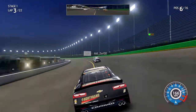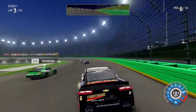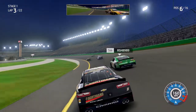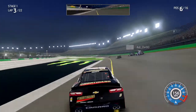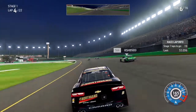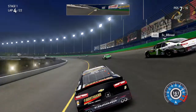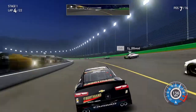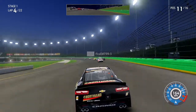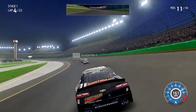The 98 is going to dive below the yellow line — that is all legal here at Kentucky. We got one car into the inside wall on the apron, and he comes back up. The 22 is in second; the seven is on his outside. We have 22 laps in stage number two — we're already on lap four. The 98 is starting to pull away.